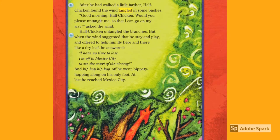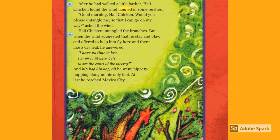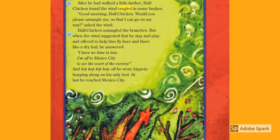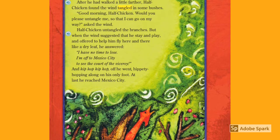After he had walked a little farther, Half Chicken found the wind tangled in some bushes. 'Good morning, Half Chicken. Would you please untangle me so that I can go on my way?' asked the wind. Half Chicken untangled the branches. But when the wind suggested he stay and play, and offered to help him fly here and there like a dry leaf, he answered, 'I have no time to lose. I'm off to Mexico City to see the court of the viceroy.' And hip-hop, hip-hop, off he went, hippity-hoppity along on his only foot.